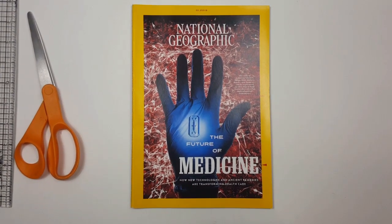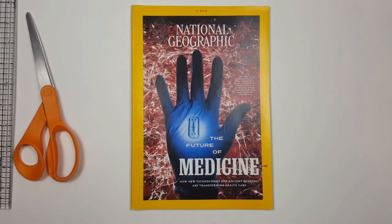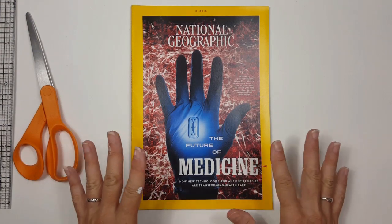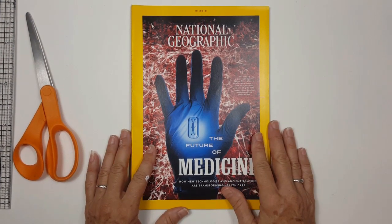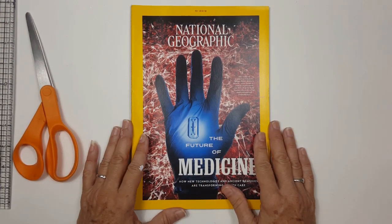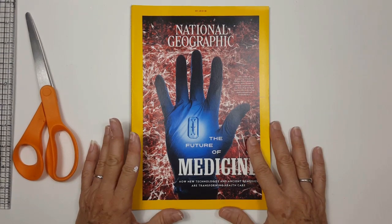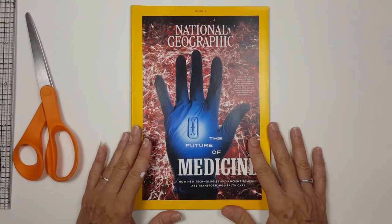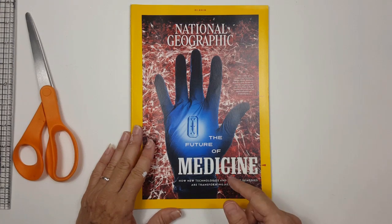Hey everybody, happy Wednesday! I'm processing and harvesting a magazine this morning because I need a few images — I'm working on two new flow journals and I don't have any magazine images to work with. I've been asked so much about storage and why I don't use a lot of stuff, so I thought I would give you my technique for harvesting a magazine.